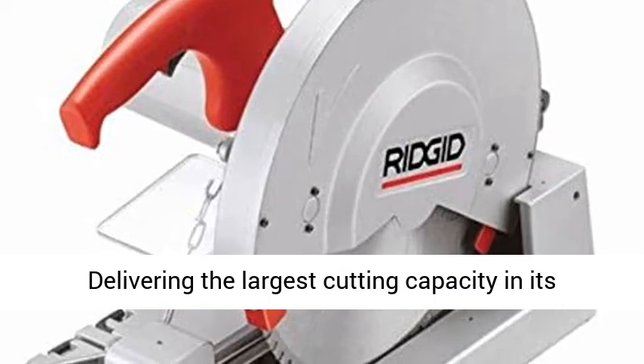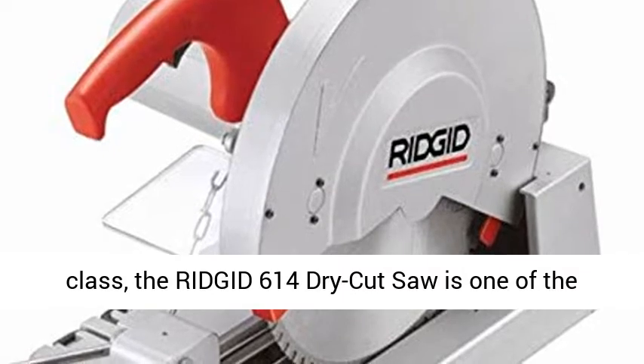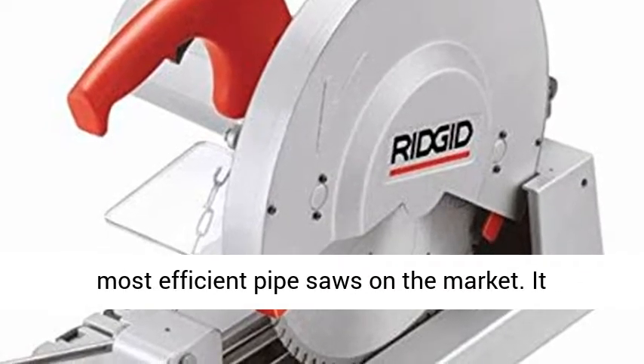Delivering the largest cutting capacity in its class, the RIDGID 614 Dry Cut Saw is one of the most efficient pipe saws on the market.